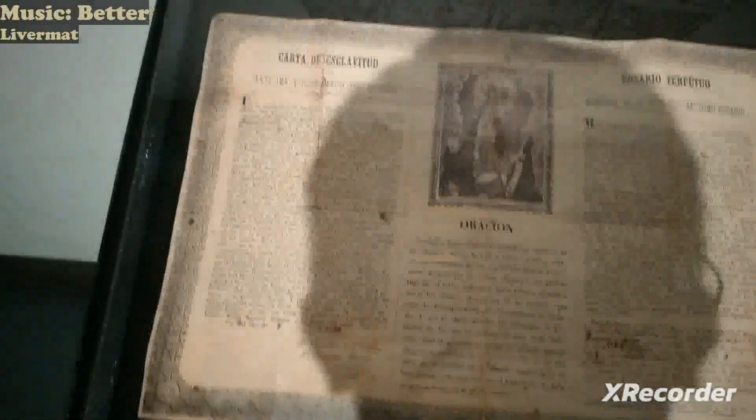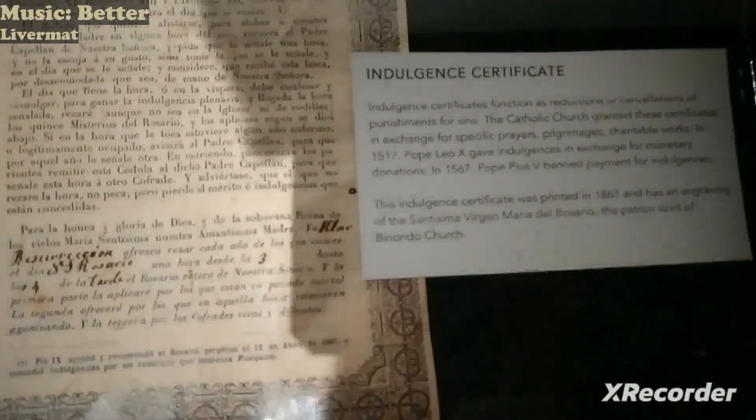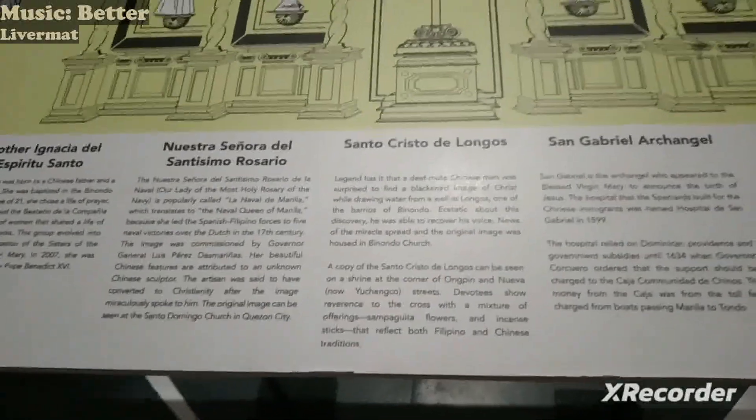Here are some writings — an indulgence certificate. Pause if you want to read. And then some stuff here, probably the names of the saints from these displays.